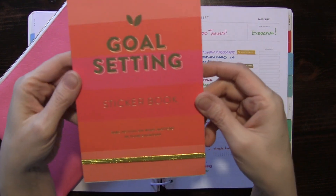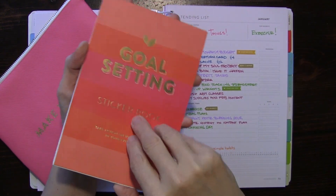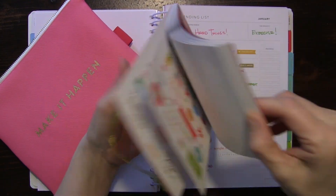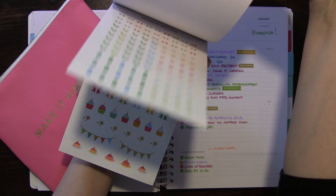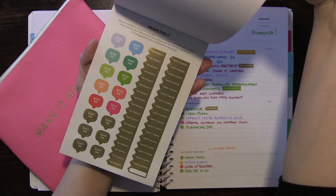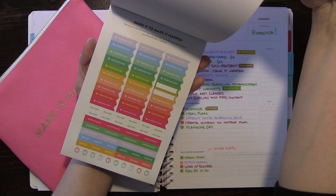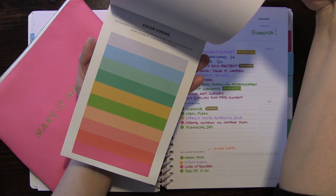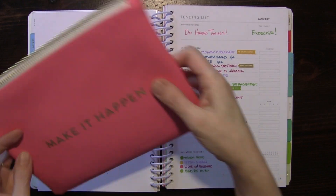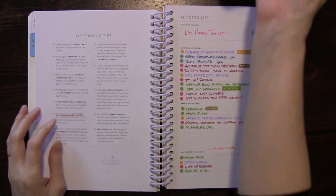I've got my goal-setting sticker book from Cultivate What Matters - this is really cool if you guys haven't seen it. It's got all kinds of little quotes, lots of color-coding things, top priority, must-do - you can use these in your Cultivate What Matters Power Sheets and also in your planner. There are little color-coding dots that I've been using. Then I've got my little pencil pouch with my Flair pens and some little cards.